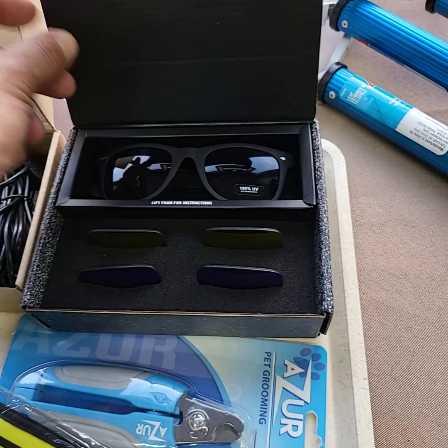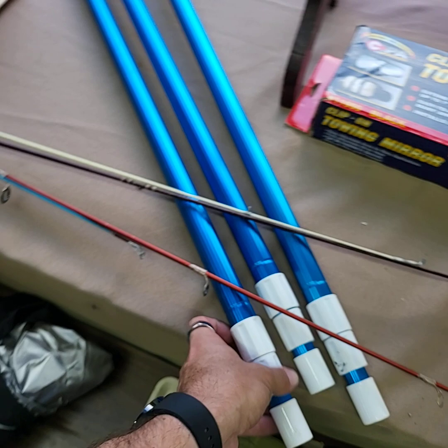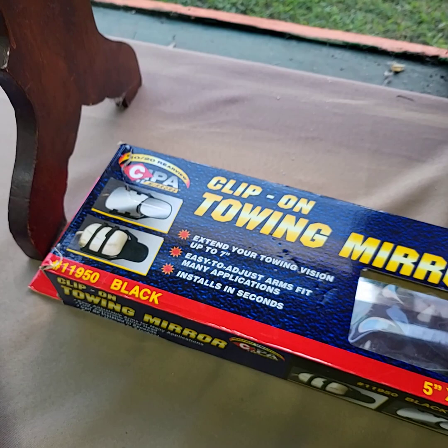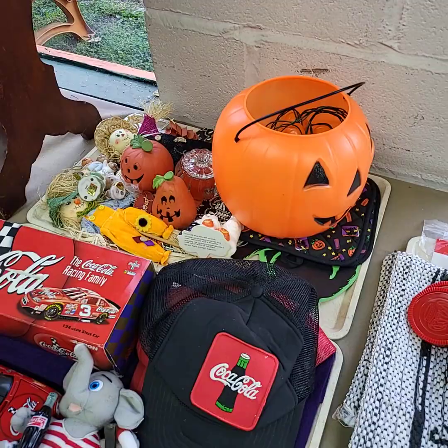We're going to do all three of the pool cleaners — the pool screen things. Clip-on tow mirrors. Just about done there folks. We have a tray of Coca-Cola, a tray of Halloween items. Let's go outside.